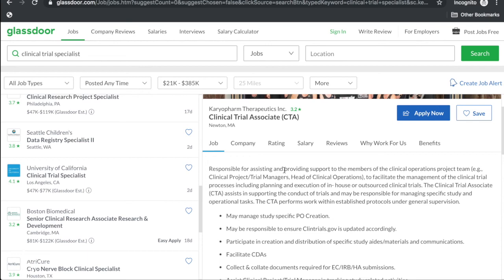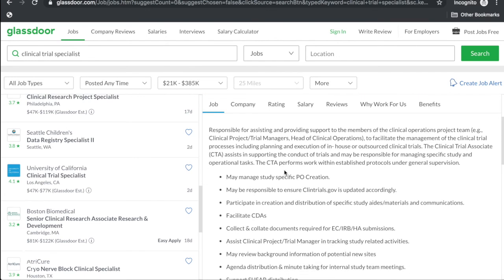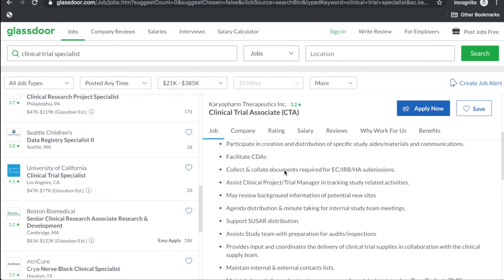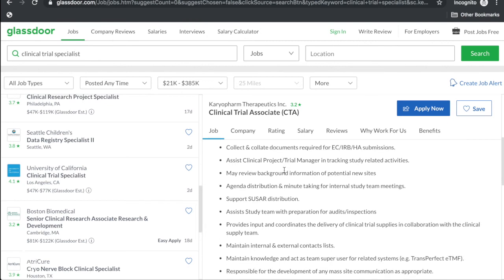There's another clinical trial associate at Karyo Farm — it's responsible for assisting and providing support to members of the clinical operations project team, including clinical trial managers and head of clinical operations, to facilitate management of clinical trial processes including planning and execution of in-house or outsourced clinical trials. The CTA assists in supporting the conduct of trials and may be responsible for managing specific study and operational tasks, performed under general supervision. They may manage study-specific PO creation and ensure ClinicalTrials.gov is updated accordingly.